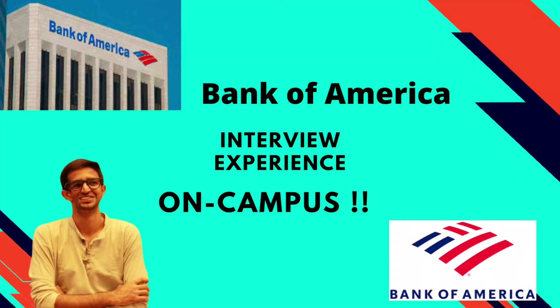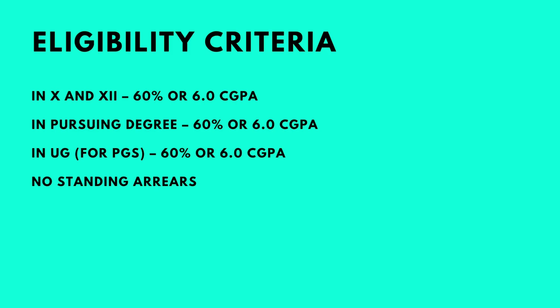Hi everyone, welcome back to my channel. Today we have Varun here, who recently got into Bank of America as a full-time employee. He's here to share his interview experience with us. The eligibility criteria required all computer science and circuit branches with 60% overall and no standing arrears.